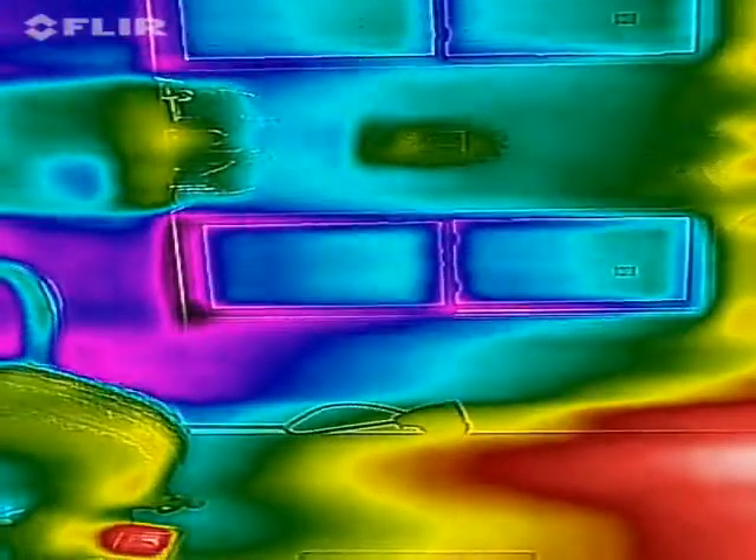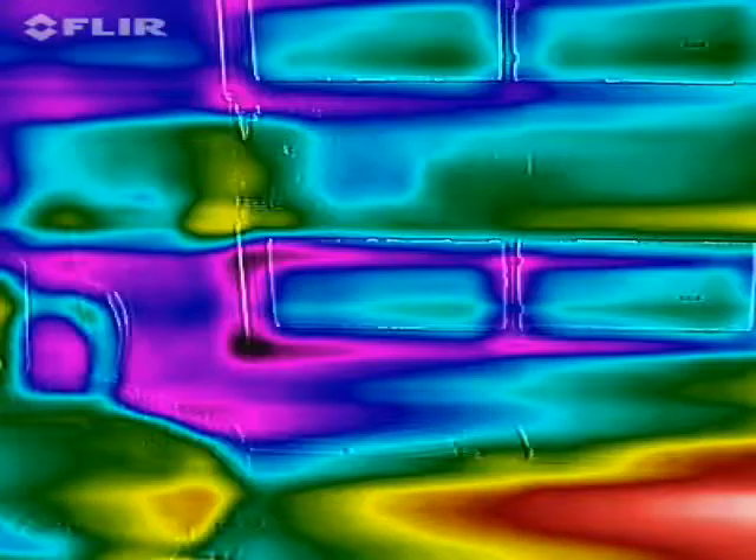See the difference with all that pink and purple coming in? That's the cold air. And again we have about a 10 degree differential.